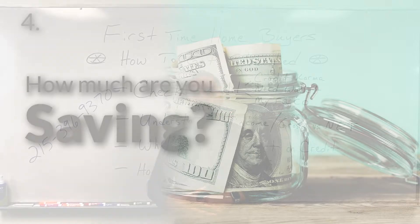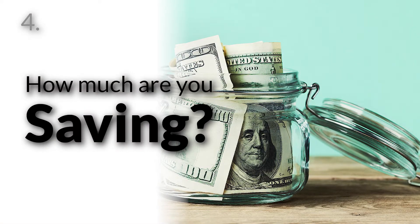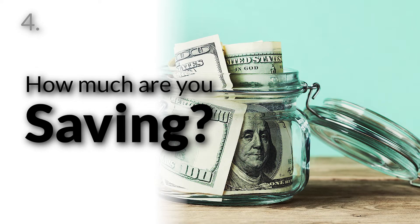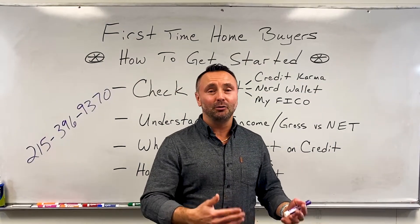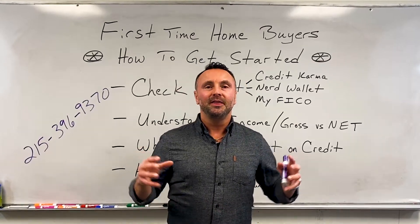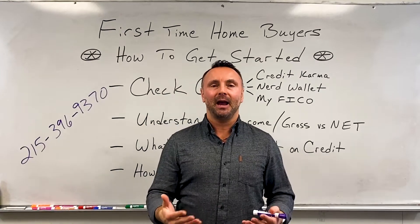Lastly, how much do you have in savings — in a savings account, a retirement account, maybe a 401k, anything along those lines? Maybe you're even getting a tax refund and you know you're going to have five, six, or $7,000. These are all things that we call assets that help you in qualifying to buy a house.